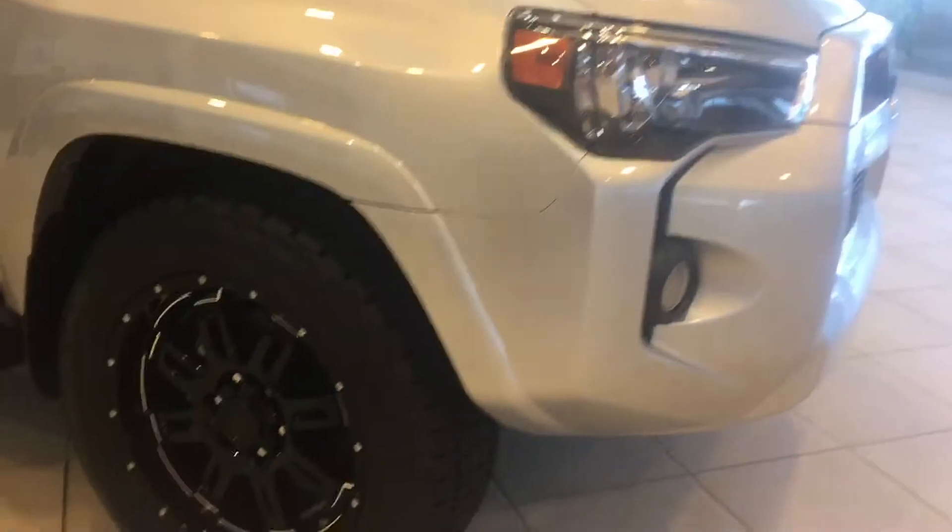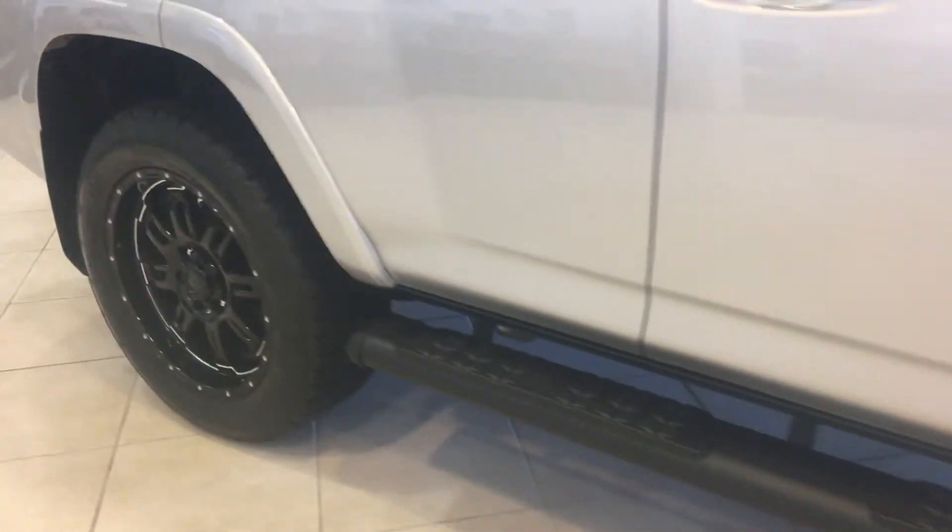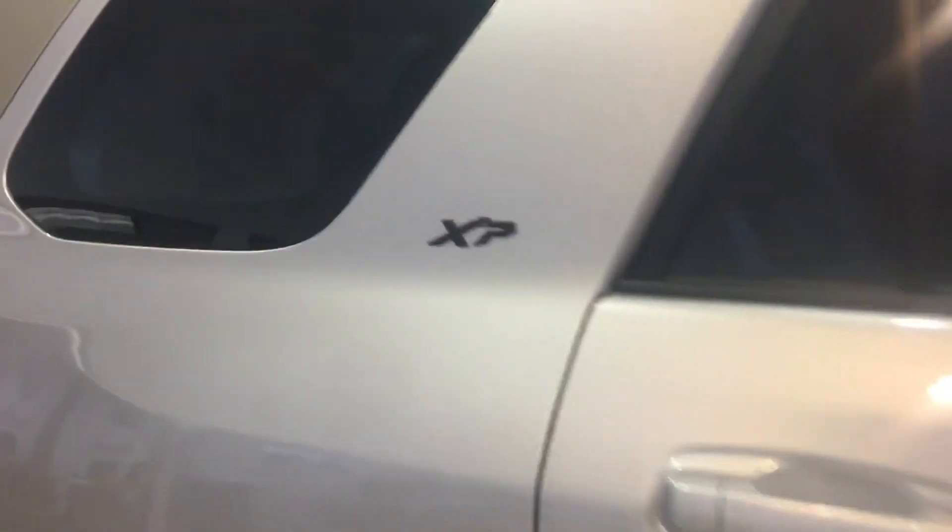It's got the XP Gunner package that gives you the 20-inch blacked-out rims. It's going to give you the stealth black running boards and the XP badging here.